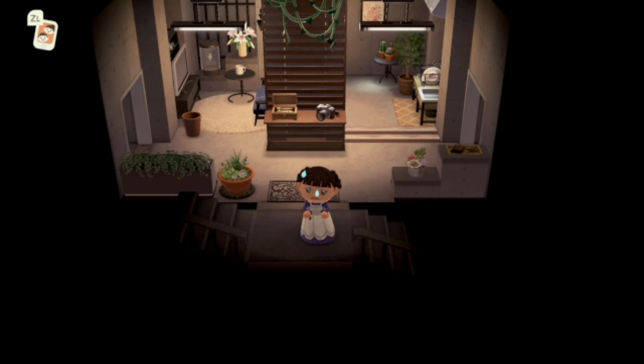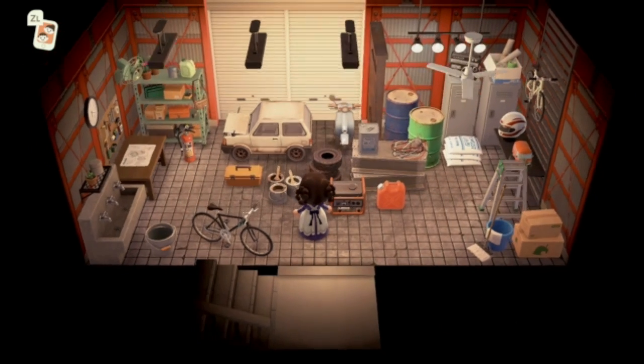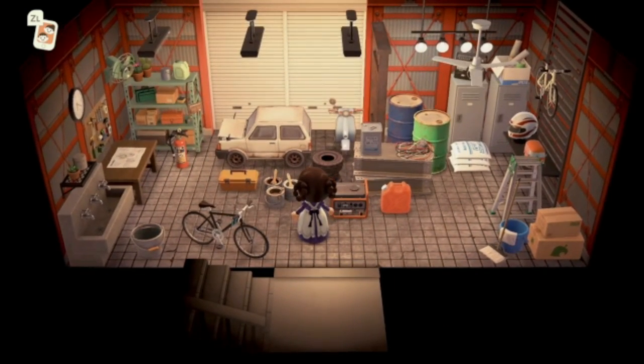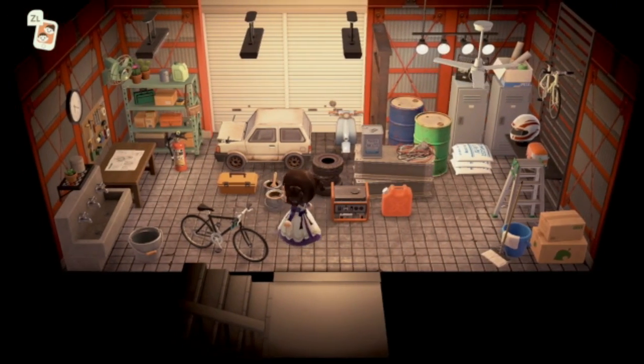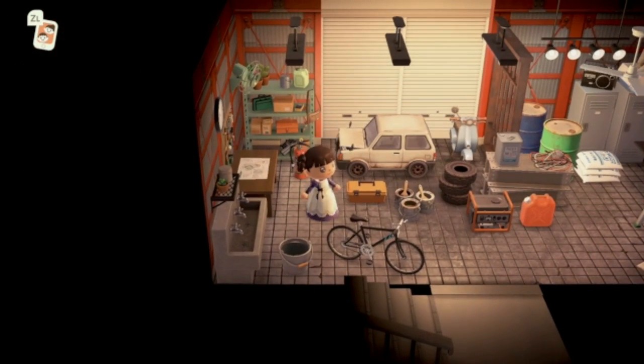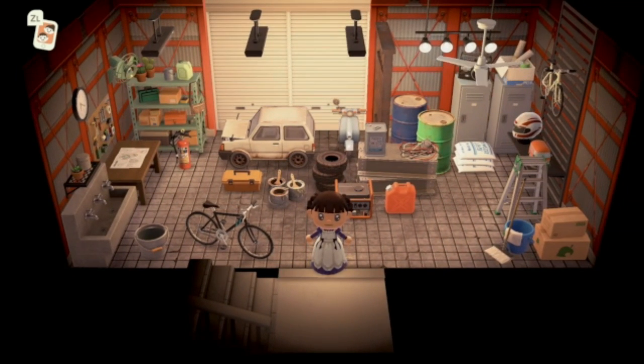We're about to go into the basement. No suitcases, no blood — look at this! It's just like a little work garage. I love the way this was set up like a real garage — so cool.